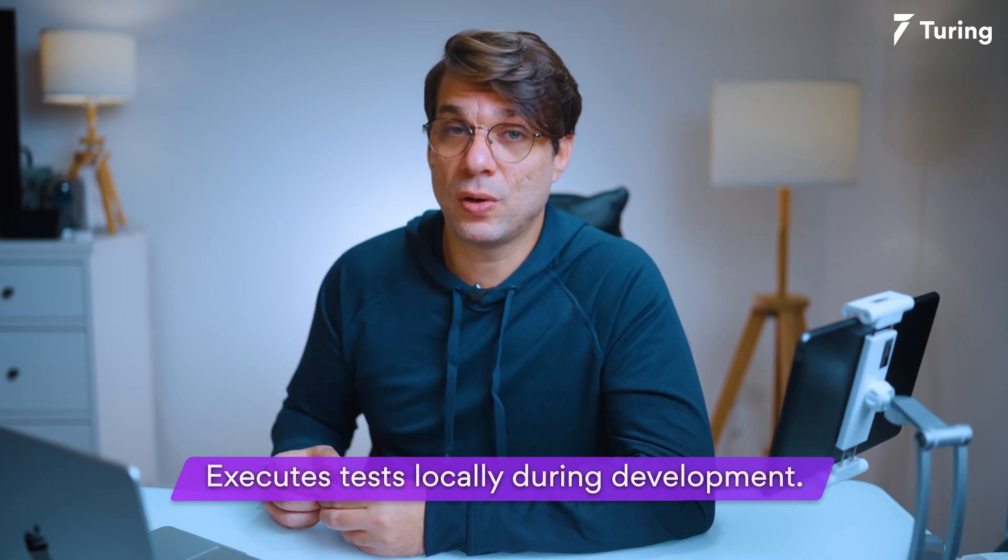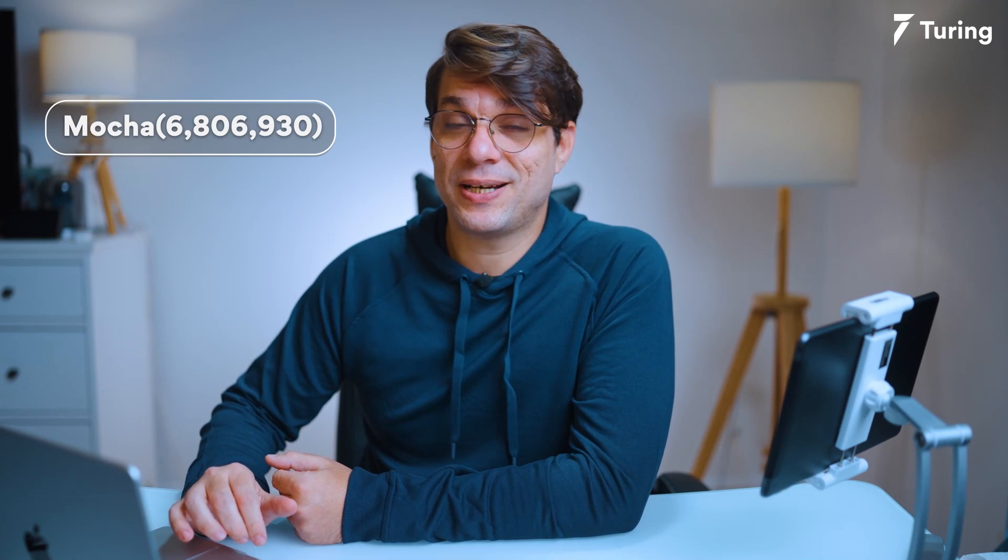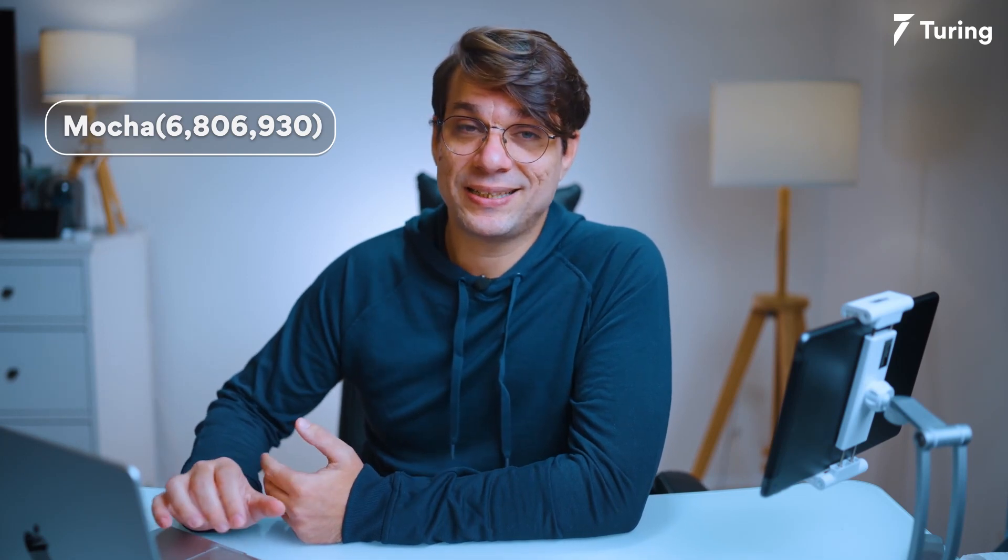You can run it locally and also integrate it with your CI/CD pipeline. Speaking of Mocha — in the third place in my list — Mocha is by far the most-used JavaScript testing framework that runs on Node.js and in the browser as well. With over 6 million weekly downloads, Mocha makes asynchronous testing really easy. The tests are executed sequentially, allowing flexible and precise reporting while mapping uncaught exceptions to the appropriate test case.